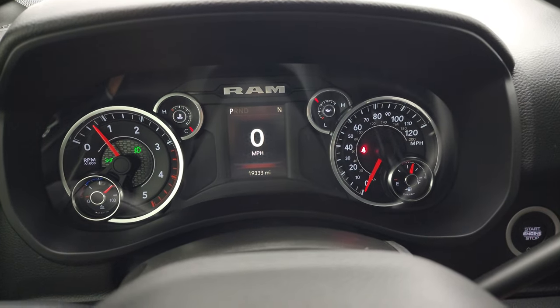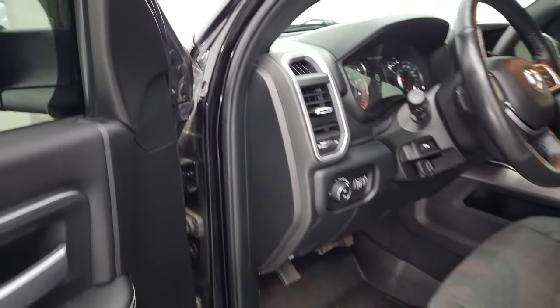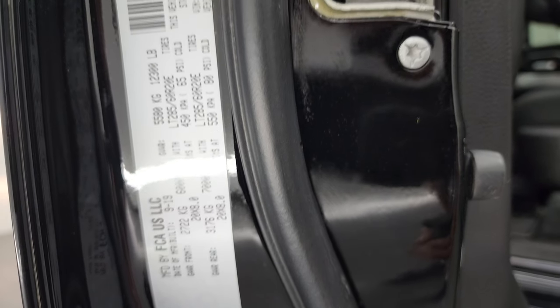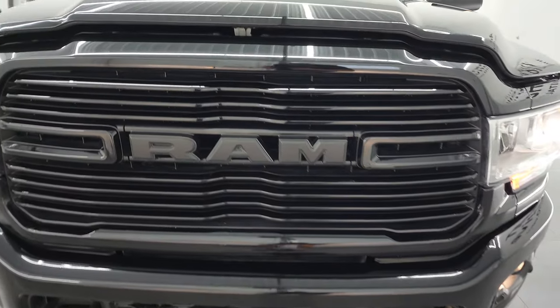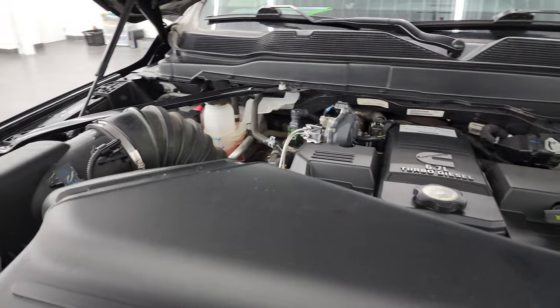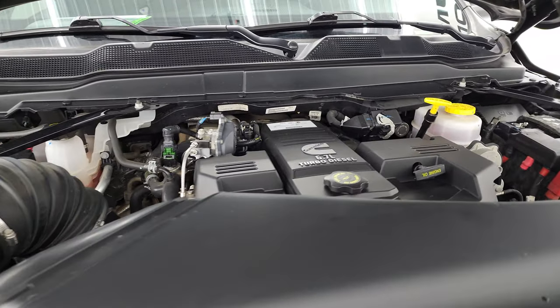Starts right up — no check engine lights or anything like that. There is your tire and loading information sticker, and your VIN sticker is right there. Under the hood, we have the 6.7 liter high-output Cummins diesel engine. Once again, this truck has been fully safetied and inspected by our service shop with a fresh oil and filter change, all fluids checked and topped off, and it is 100% ready to go. There is your emissions sticker.